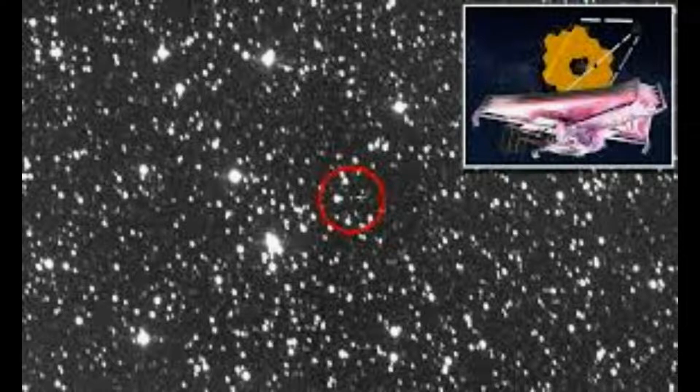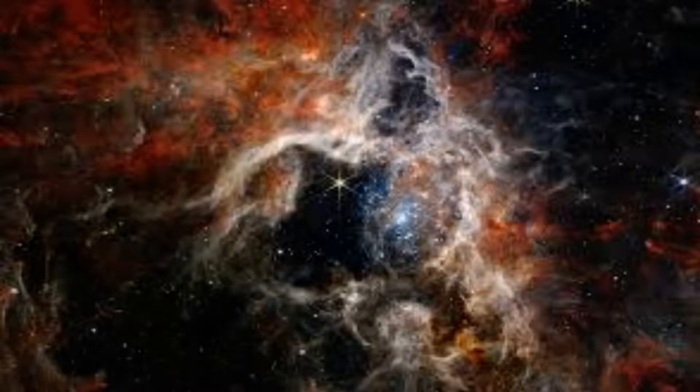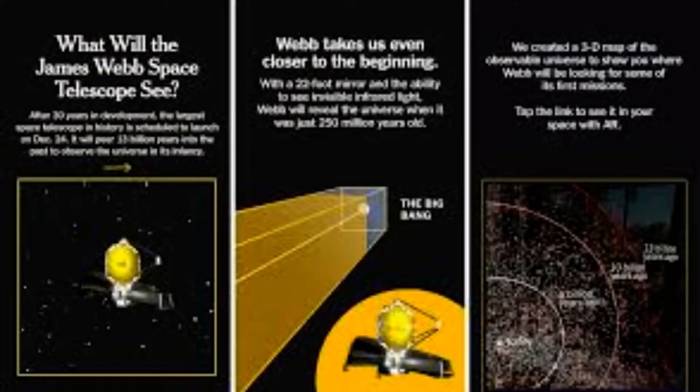The spectral signatures, including deep valleys known as absorption features, of water, carbon dioxide, and carbon monoxide are easily detected with Webb. NASA also noted that Webb's instruments are so sensitive that they require special techniques to avoid something called detector saturation, due to the bright infrared light from Mars.